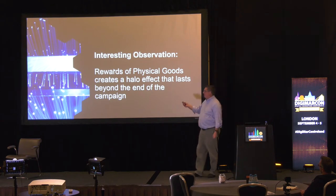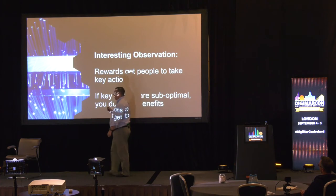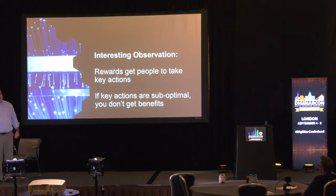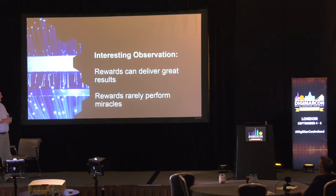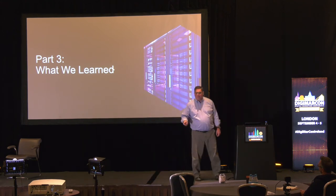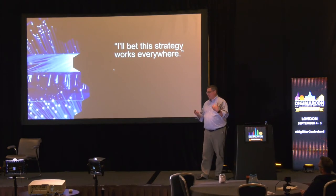Getting a smiling package on your doorstep is a delightful moment. But as powerful as reward campaigns are in generating these delightful moments, if the action that you're rewarding stinks, your results are going to stink too. If you've got someone signing up for a newsletter that's uncompelling with no call to action, don't expect magical results just because they got there from a rewards campaign. Rewards deliver great results but they don't create miracles. So if we had it to do again, what would we change?